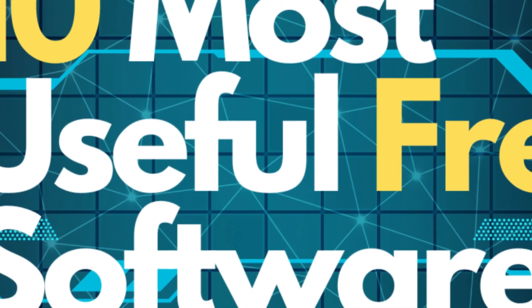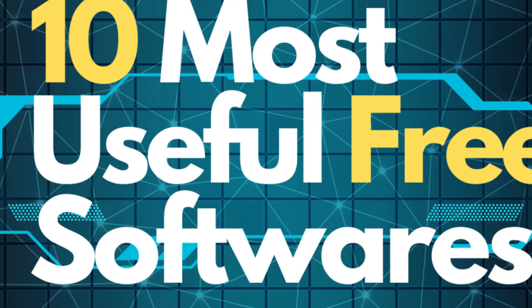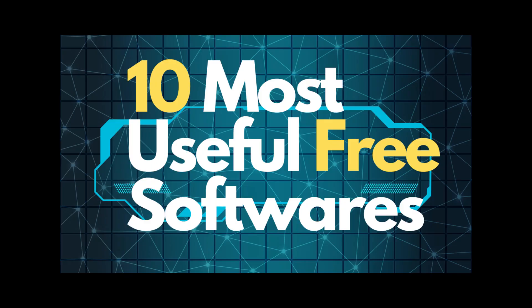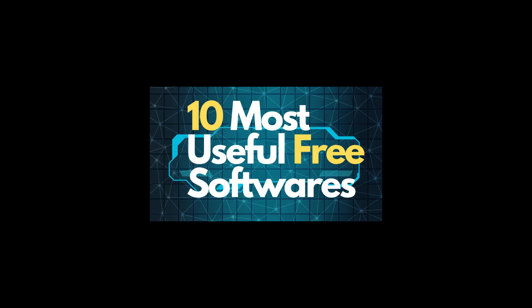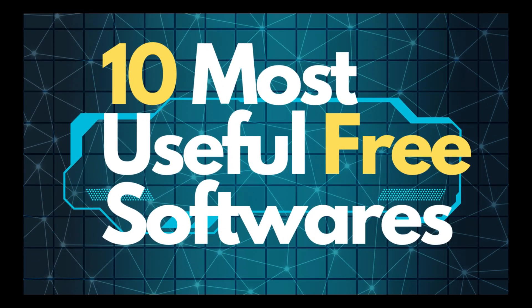Are you still paying for software you could get absolutely free? Today, we're diving deep into the 10 most useful free software that everyone — and I mean everyone — should have on their PC or laptop. Whether you're a student, a gamer, a creative, or just someone who loves productivity, these tools will change your digital life. And the best part? They're 100% free and incredibly powerful.